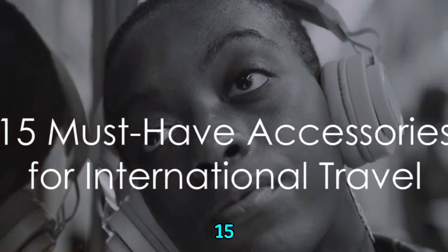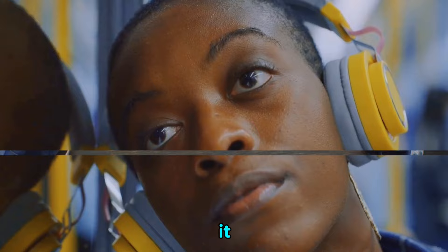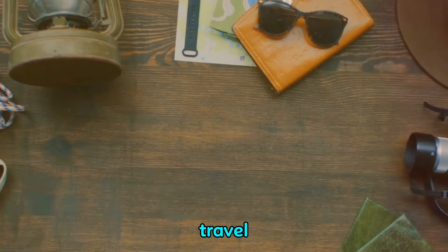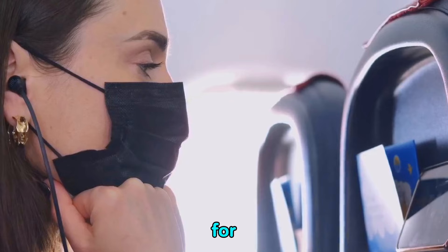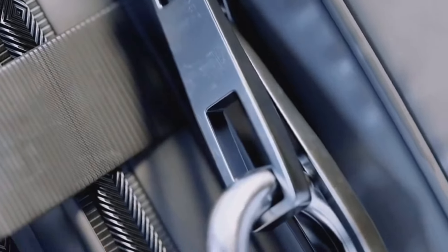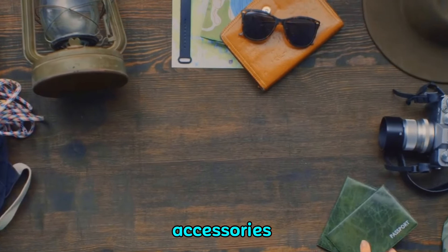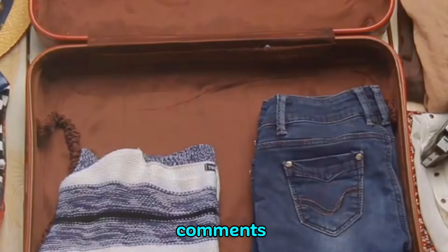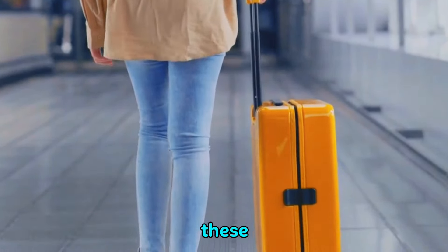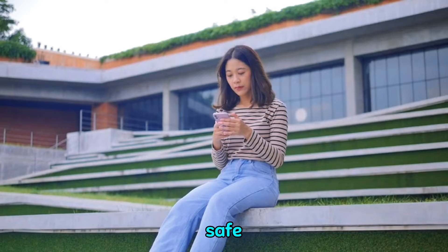And there you have it — the top 15 travel accessories you shouldn't leave home without on your next international adventure. Whether it's a handy travel pillow for comfort, a universal adapter for convenience, or a security lock for peace of mind, each item has its unique role in ensuring a smooth journey. We'd love to hear your go-to travel accessories, so feel free to share in the comments. Remember, preparation is key to a seamless travel experience. If you enjoyed the video, don't forget to like, comment, and subscribe for more travel tips. Safe travels!